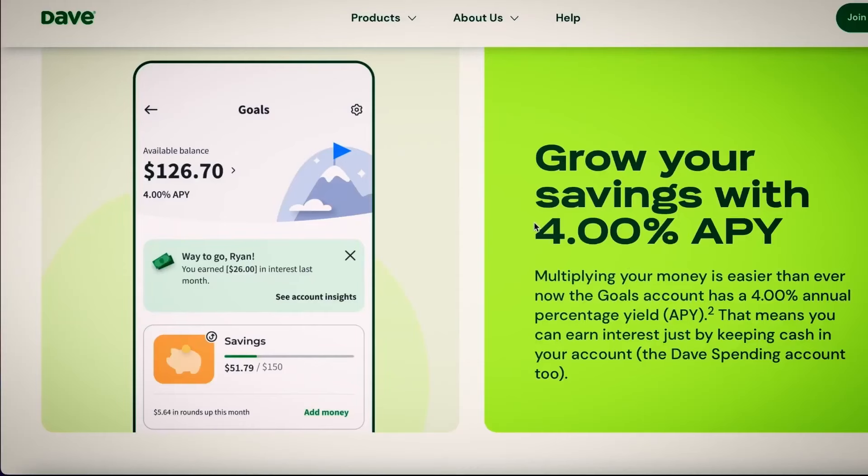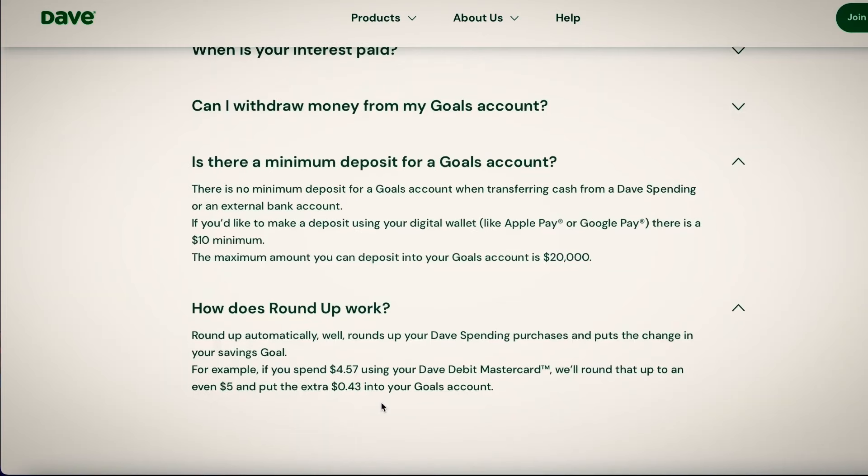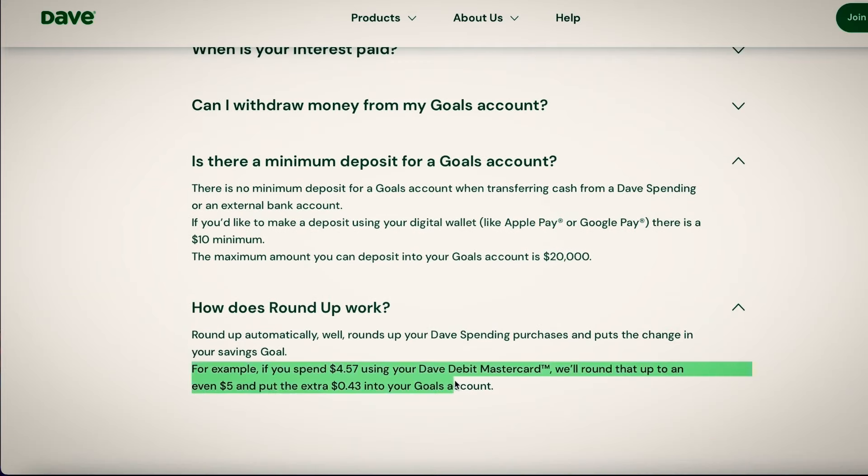Here are the four apps that have this feature. The first is Dave, which has a 4% APY with no minimum balance requirement. Dave also has the ability to set savings goals and round up — whenever you make a purchase, Dave puts the change into your savings account automatically. For example, if you spend $4.57, it rounds up to $5 and deposits that change into your savings.